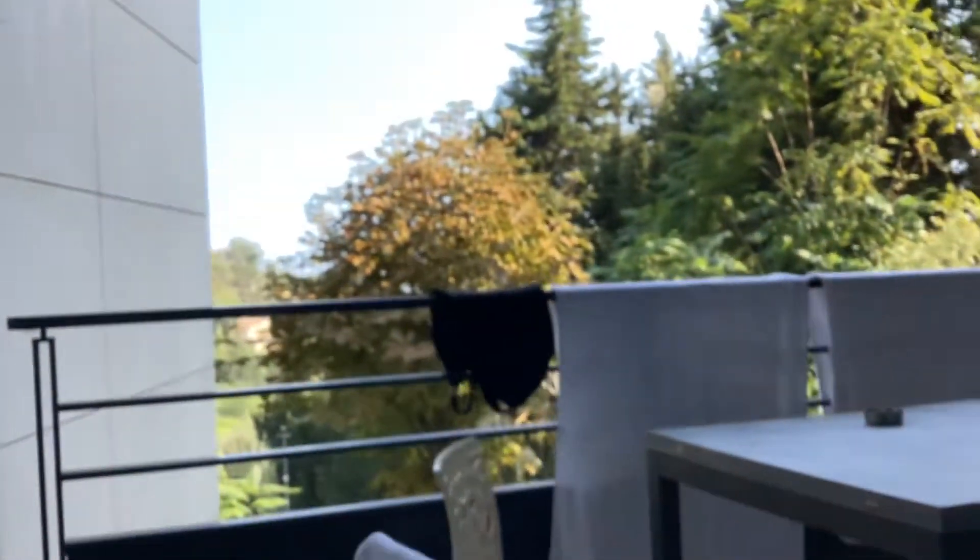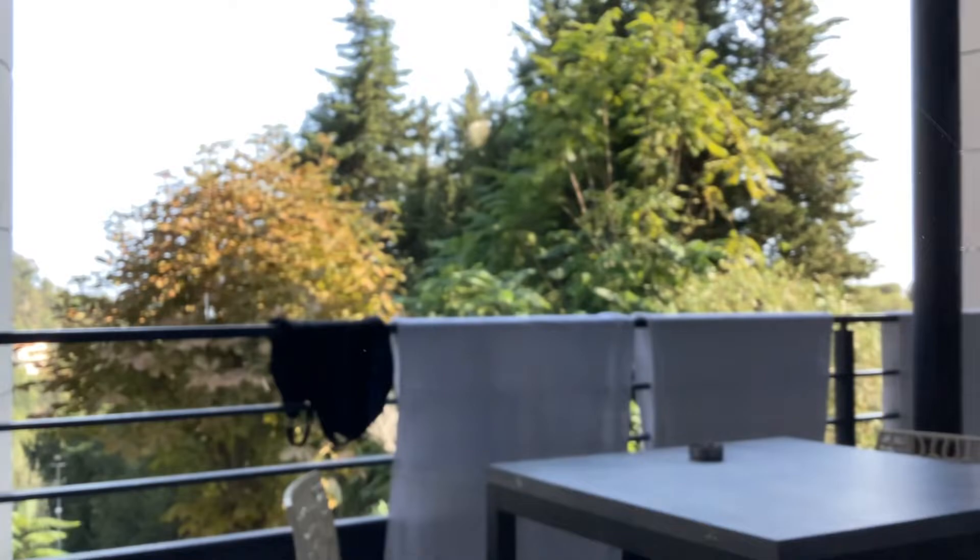And the best part is we have a balcony. Let me just open this up. Look at it. It's lovely. Look at the view.